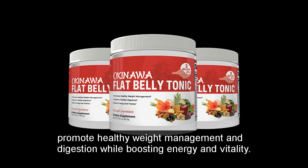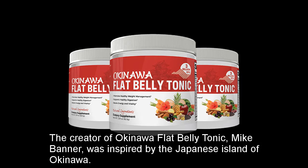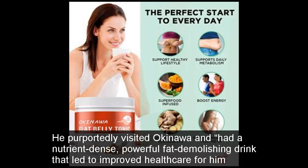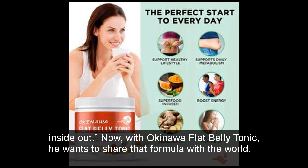The creator of Okinawa Flat Belly Tonic, Mike Banner, was inspired by the Japanese island of Okinawa. He purportedly visited Okinawa and had a nutrient-dense, powerful fat-demolishing drink that led to improved health care for him inside out. Now with Okinawa Flat Belly Tonic, he wants to share that formula with the world.